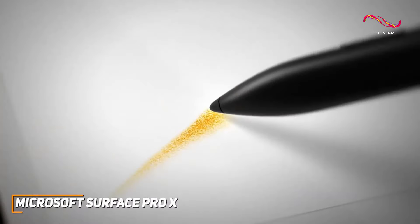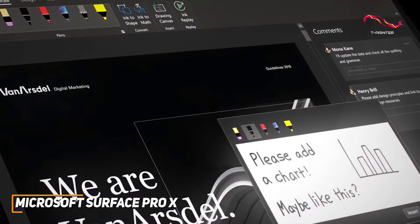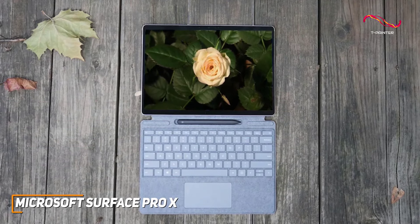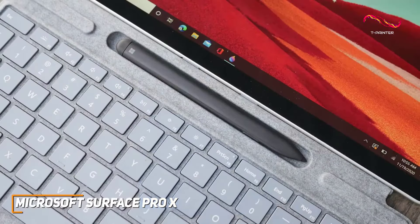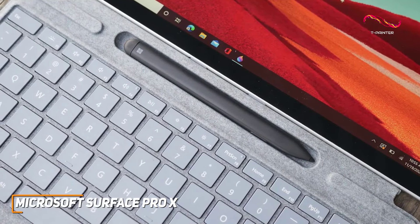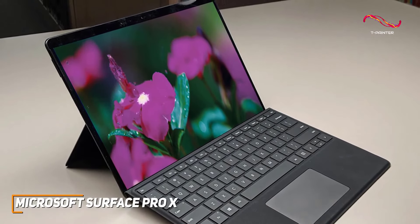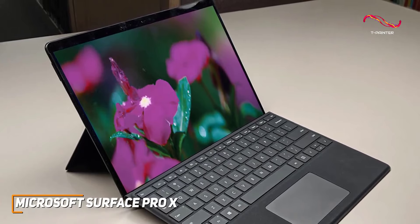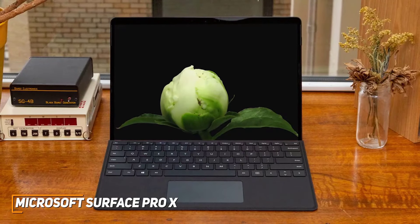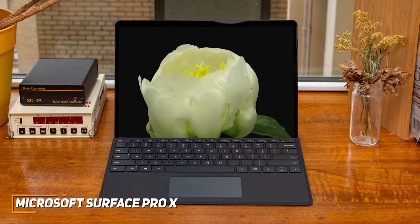The Surface Pro X comes with a detachable Signature Keyboard and a rechargeable Surface Slim Pen. The keyboard is tactile and responsive, transforming the Surface Pro X into a full-fledged laptop whenever you need it. For creative professionals, the precision of the Surface Slim Pen is a dream for sketching and note-taking — it truly feels like pen and paper. Microsoft has hit the mark delivering a compact Windows tablet that doesn't compromise on power or style.